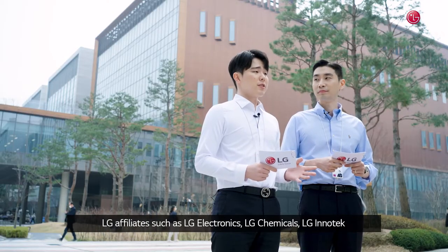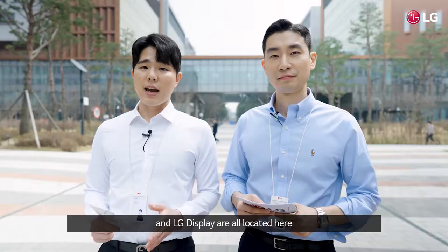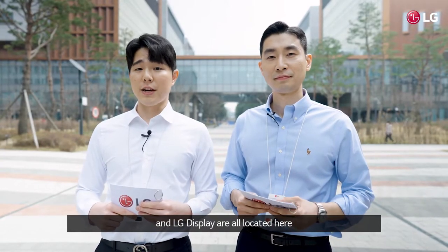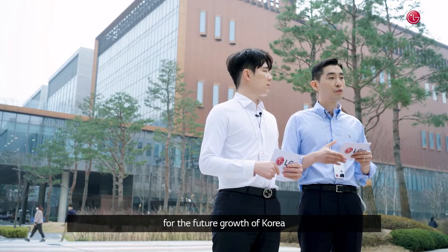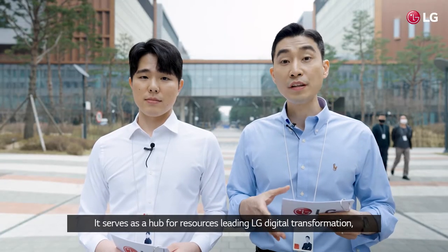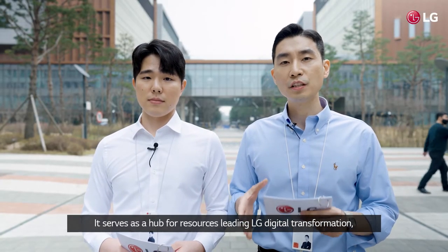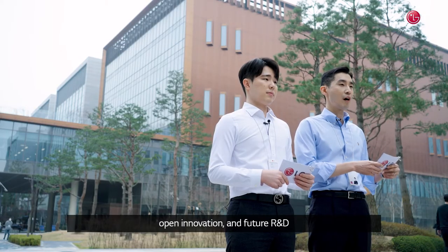LG affiliates such as LG Electronics, LG Chemicals, LG InnoTech, and LG Display are all located here. LG Science Park is a research complex creating technology for the future growth of Korea. It serves as a hub for resources leading LG digital transformation, open innovation, and future R&D.